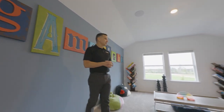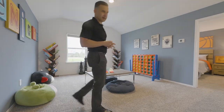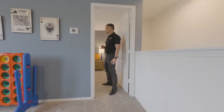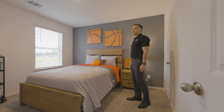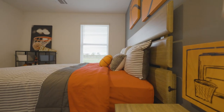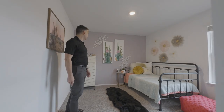We are upstairs now. You can see this is the spacious game room — definitely a place where children can make some memories. The secondary bedrooms are also very spacious. I love the decorations here, definitely for a basketball fan.